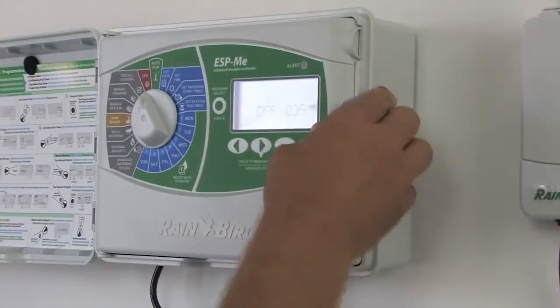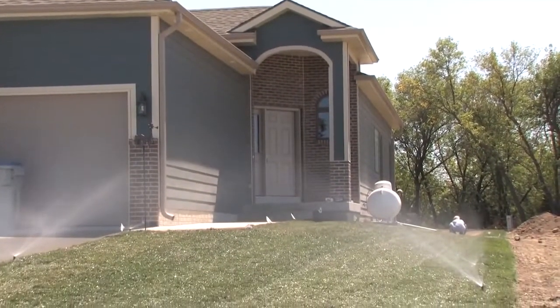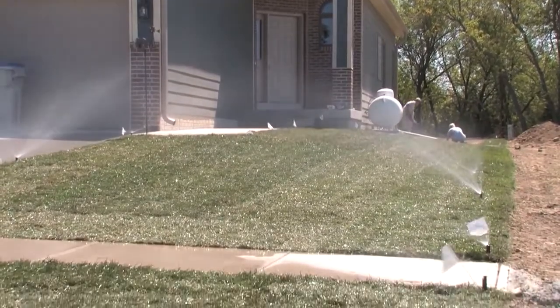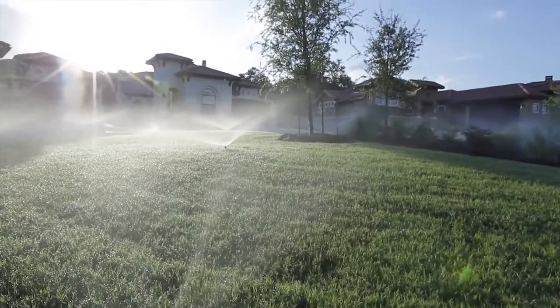With the ESP-ME, you'll save time and money and avoid unnecessary callbacks. You now have the freedom to install the same controller on a variety of job sites, so you can grow your customer base like never before.